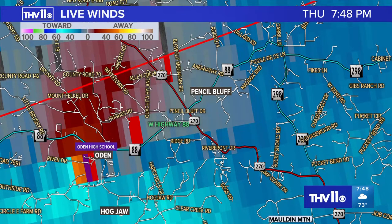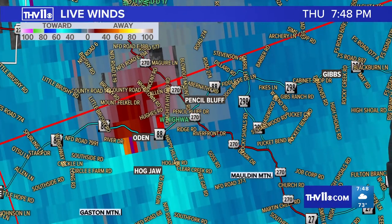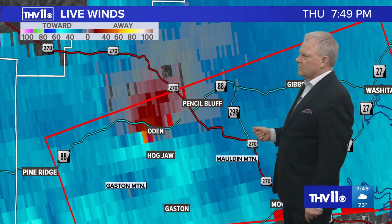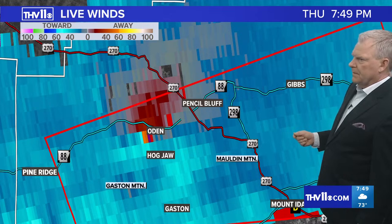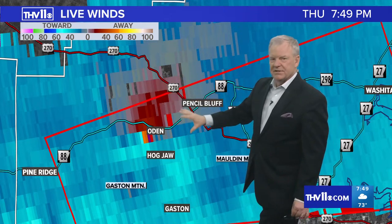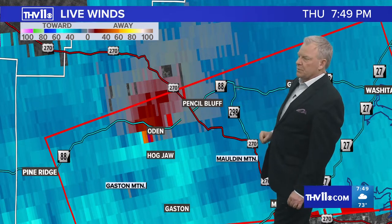It continues to maintain its rotation. We have to take into account that the radar is still about 7,000-8,000 feet above the ground, so Hogjaw, Pencil Bluff, it could be anywhere within that part of Montgomery County. Just because we're pinpointing it a little bit, don't let your guard down and think 'it's not over us exactly.' That's not how radar works, especially the farther you get from the radar located in North Little Rock and Fort Smith — the radar beam is just a little bit high to see what's truly happening close to the surface.